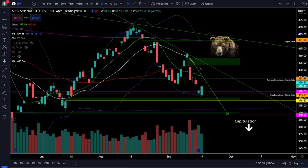Welcome to the stocks channel. My name is Cory, and today in the stock market we're starting to bounce as SPY is trying to retest the breakdown below 390.